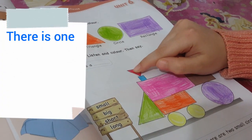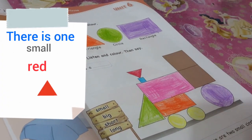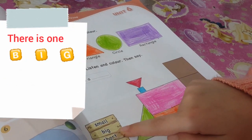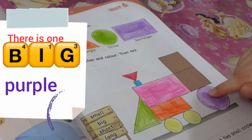There is one small red triangle. There is one big purple circle.